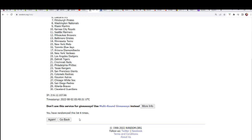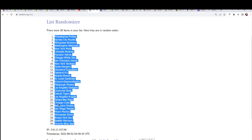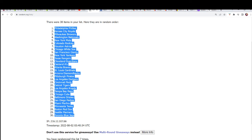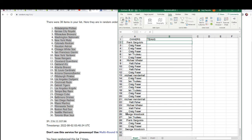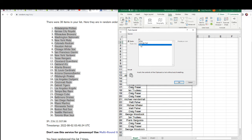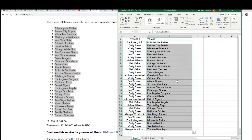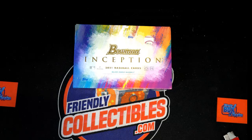Lucky number seven. And now you can see your team in Inception Baseball. Good luck in the break — I've got that coming up for you right here. You can see your team. So I'm going to put this into alphabetical order by team name. Let's get to it.